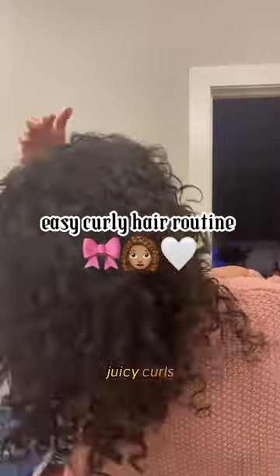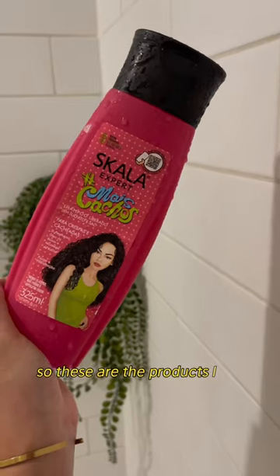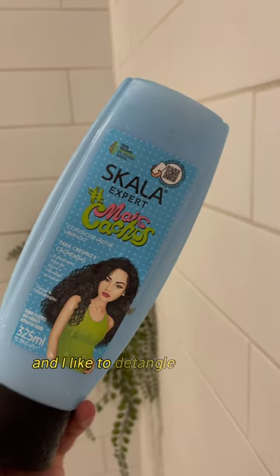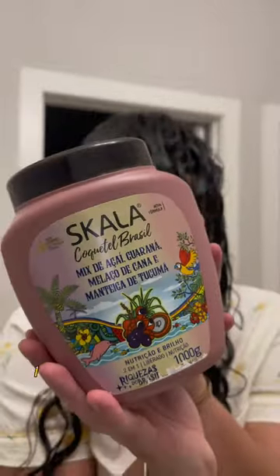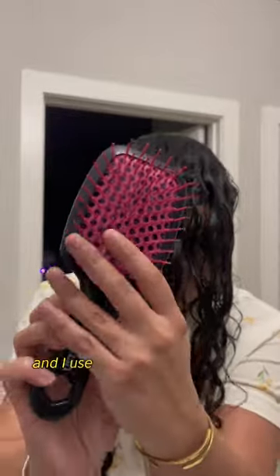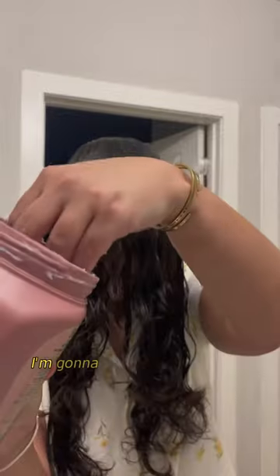If you want soft juicy curls, follow my simple curly hair routine. These are the products I use. I like to detangle my hair in the shower, just so it's easier whenever I come out. I apply this leave-in conditioner and use my unbrush to work it in.